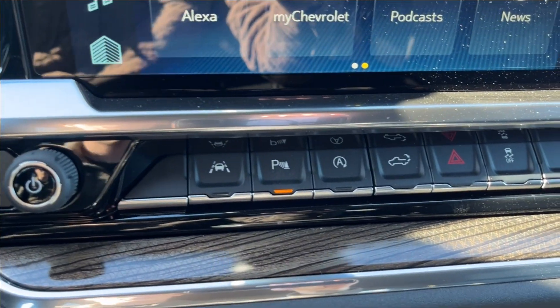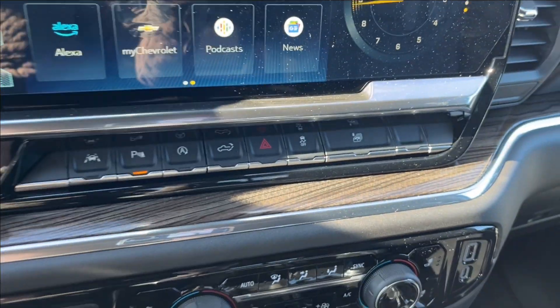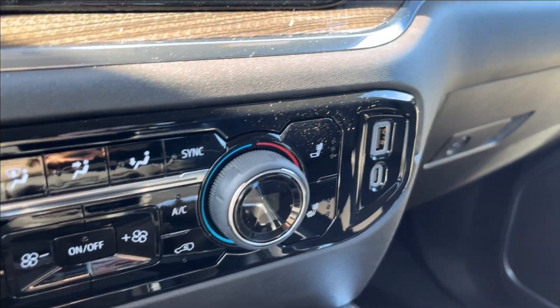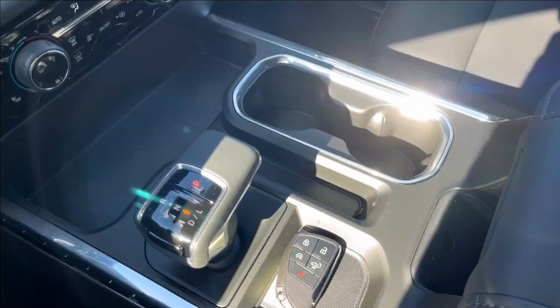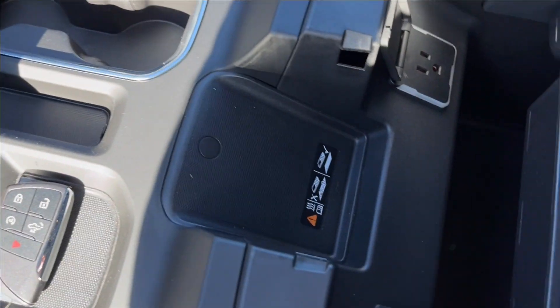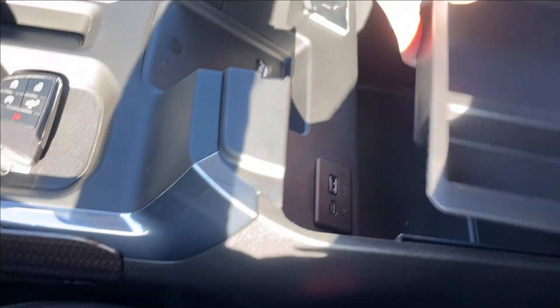Down below, lane keep assist, as well as your park assist, auto stop, and your rear lift gate. Down below, trailer brake controller with your dual zone climate control, two USB ports on the side there, and the center console with new storage, new shifter as well, a wireless charging pad, as well as two USB ports and an AC plug charger. Lots of extra storage.